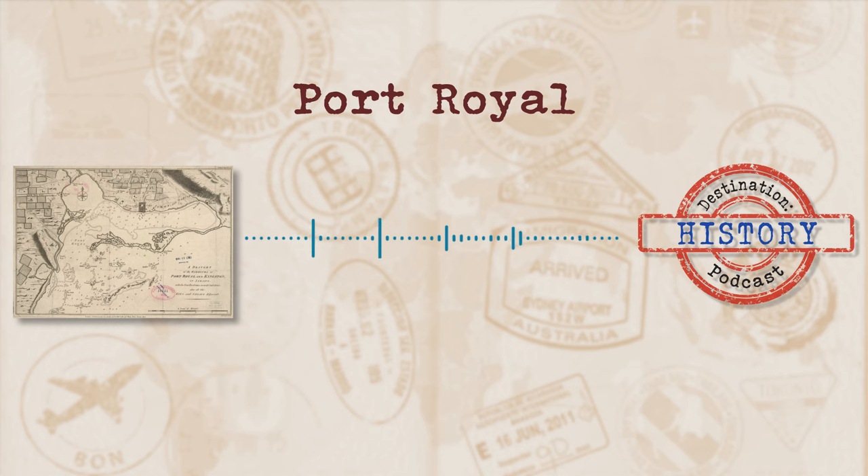Now, if you wanted to get out there and dive among the ruins of Port Royal, you will need a special access grant from the government as the ruins sit in a restricted area. But you can see the artefacts that have been found over the years above ground at the Museums of History and Ethnography at the Institute of Jamaica in Kingston.